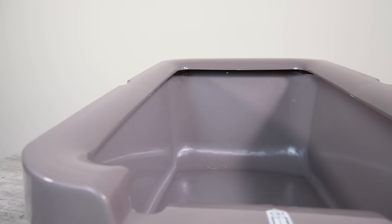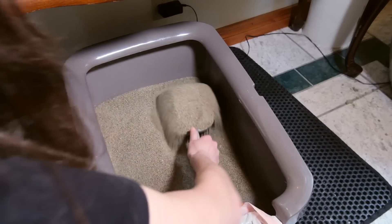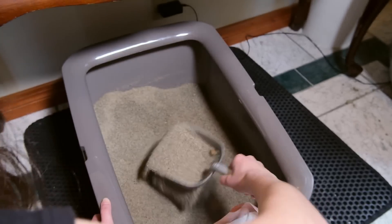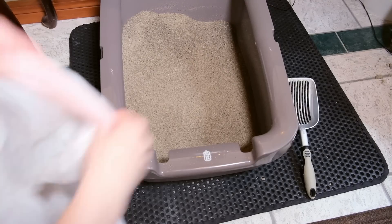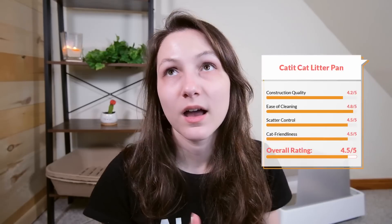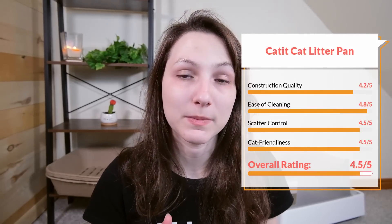In terms of construction quality, I would give this litter box a 4.2 out of five. In terms of ease of cleaning, I would give it a 4.8 out of five. It is a pretty basic open litter box — you just stick your scoop in and clean it out. I found that there wasn't a ton of sticking; it has a smooth interior without any cracks or crevices. What sets it apart from other open litter boxes is a little extended area on the lip where you can fold over your trash bag, making it easier to put clumps and waste into the bag. That's a nice addition you aren't seeing in a lot of other litter boxes. When it comes to scatter control, I would give this litter box a 4.5 out of five. It tends to excel in scatter control — not completely perfect, but does a pretty good job of keeping litter contained.